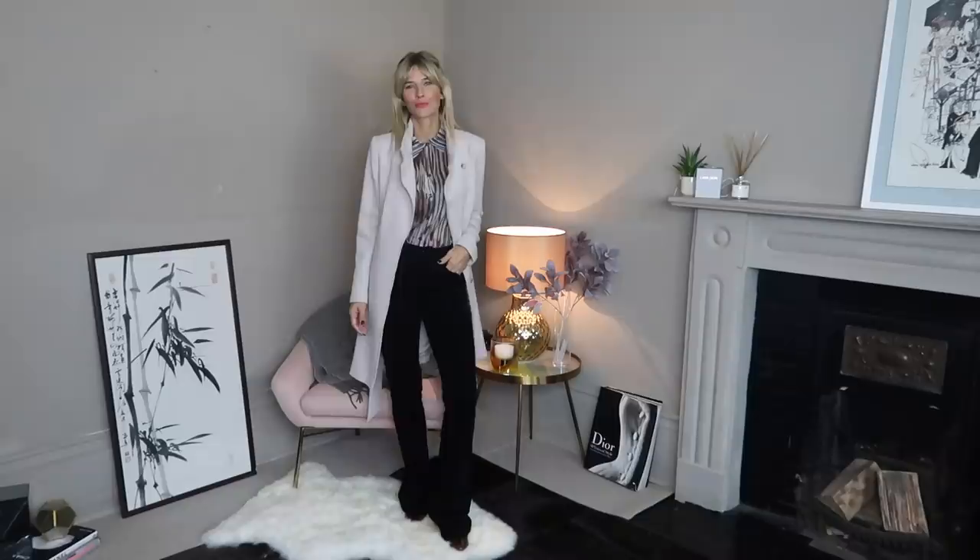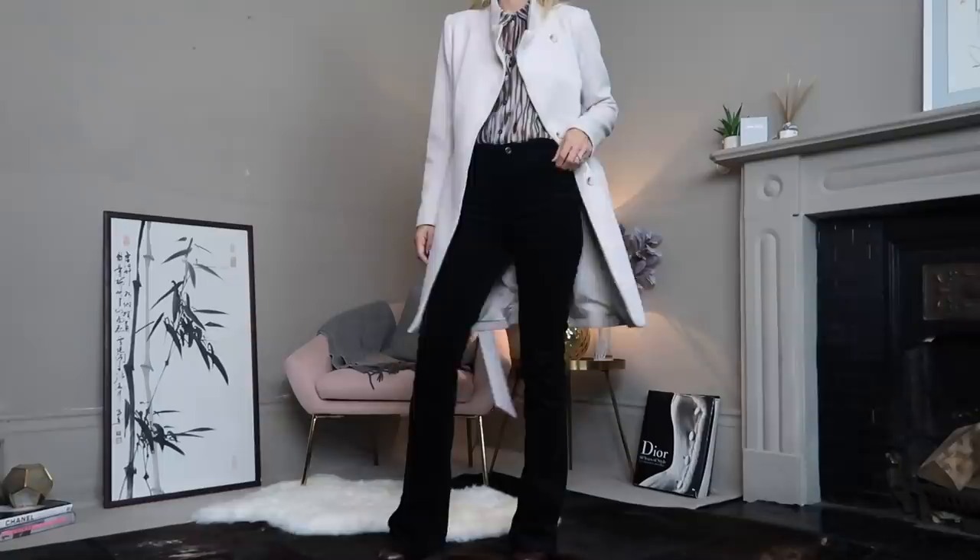I've finally torn myself away from my lovely new coat and paired this outfit with my Reese one. Though made from wool, it's got a light, almost cotton feel to it, and styled like this it lifts the whole outfit. All my winter coats tend to be fairly neutral tones — I've found that way they last far longer.